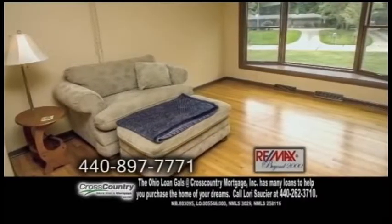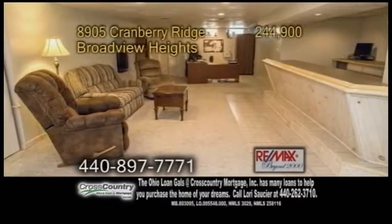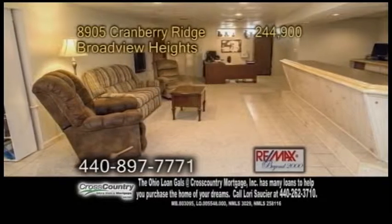The family room features a brick fireplace. The eat-in kitchen includes all the appliances. The formal living room and dining room have beautiful hardwood floors.